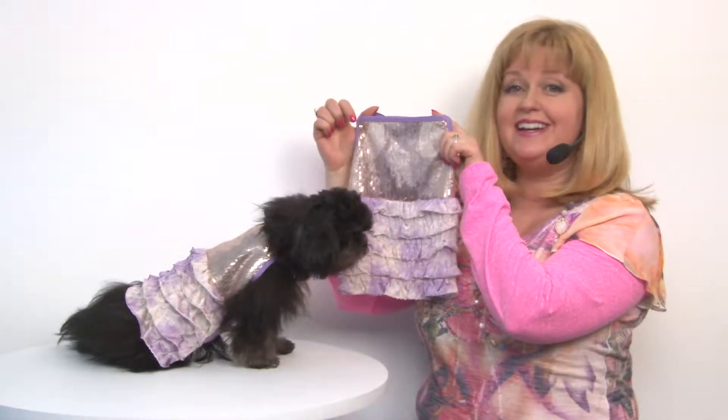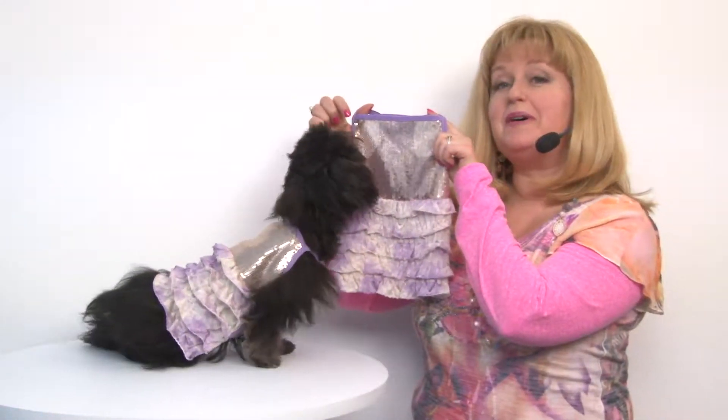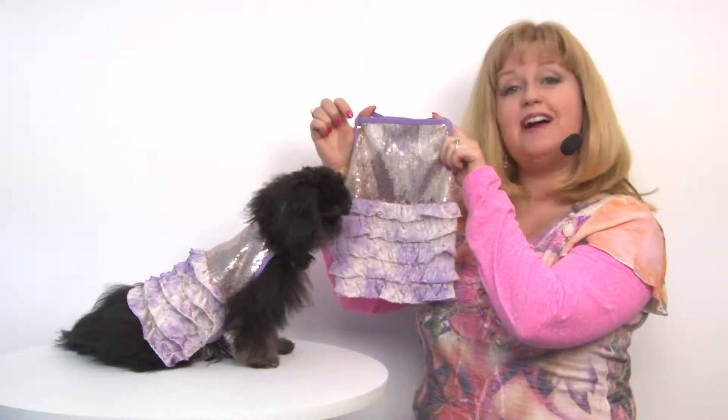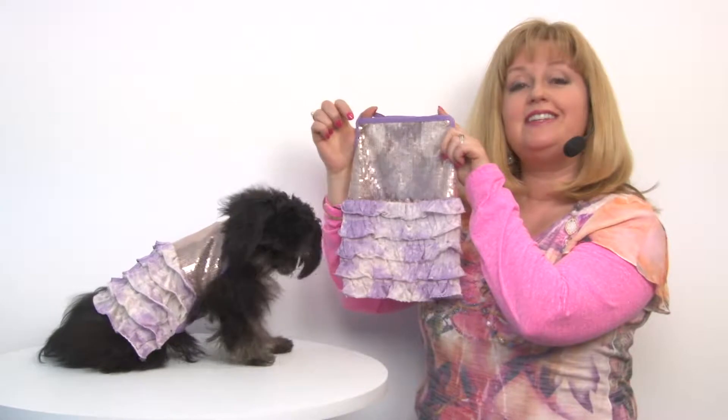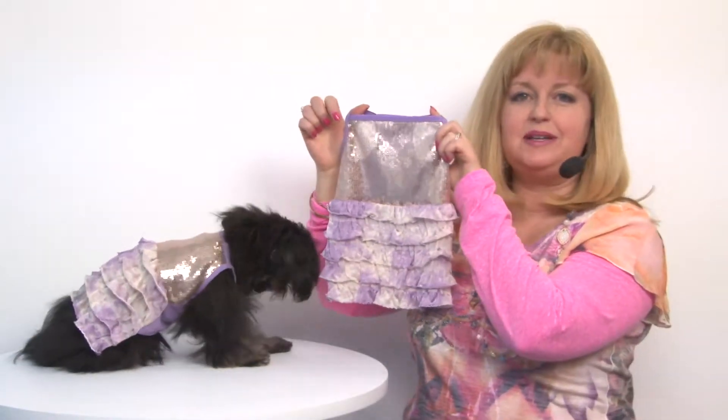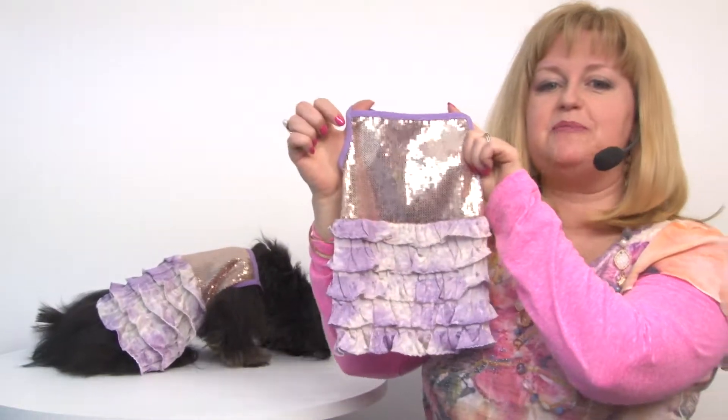Hello friends, it's Mary and Rain, and today we're here to share with you about our Bling It On sequin dog tank dog dress by Oscar Newman in purple. This is a precious little dress that is really something special for your special pup.